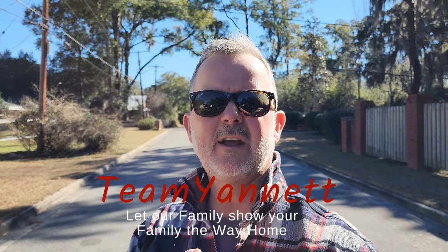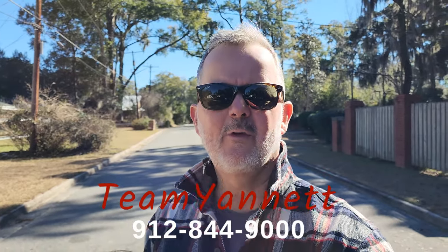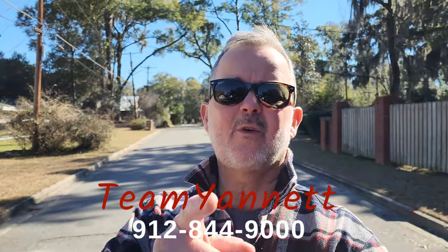Message me if you have any questions about the price, square footage, everything else I can help you with — on any of the social media sites or call me at 912-844-9000. As always, thanks for watching.